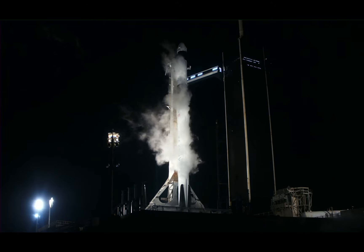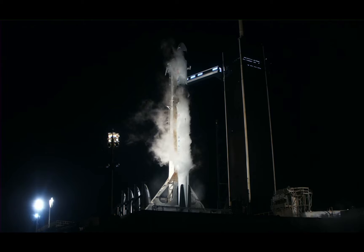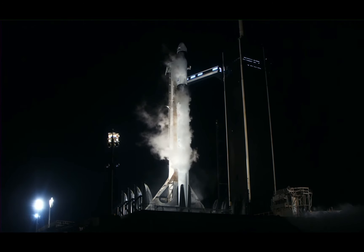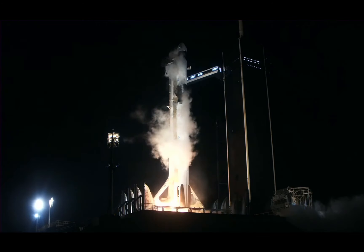15 seconds. Ready for an on-time launch for the instantaneous run. T-minus 10, 9, 8, 7, 6, 5, 4, 3, 2, 1.